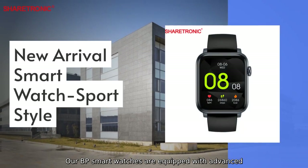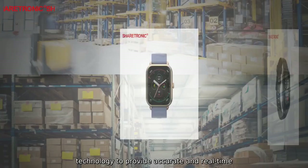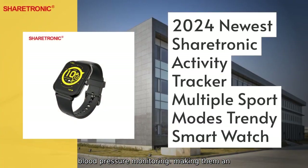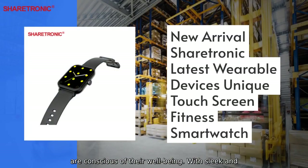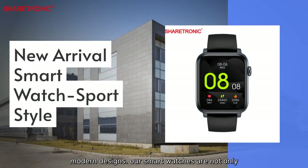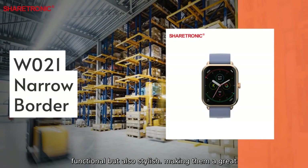Our BP smartwatches are equipped with advanced technology to provide accurate and real-time blood pressure monitoring, making them an essential health companion for individuals who are conscious of their well-being. With sleek and modern designs, our smartwatches are not only functional but also stylish, making them a great addition to any outfit.